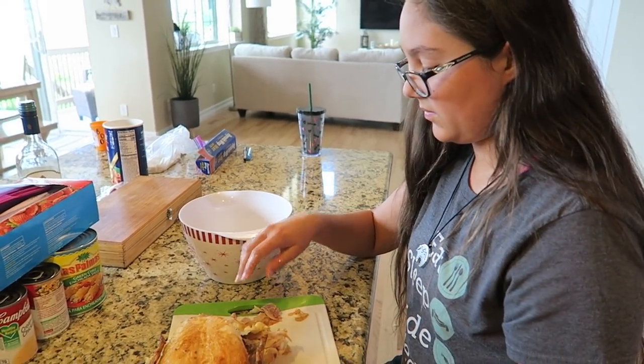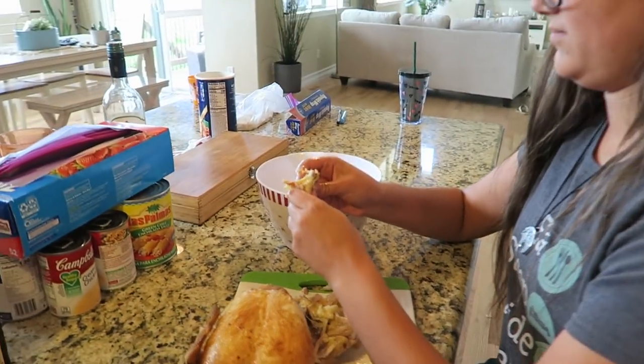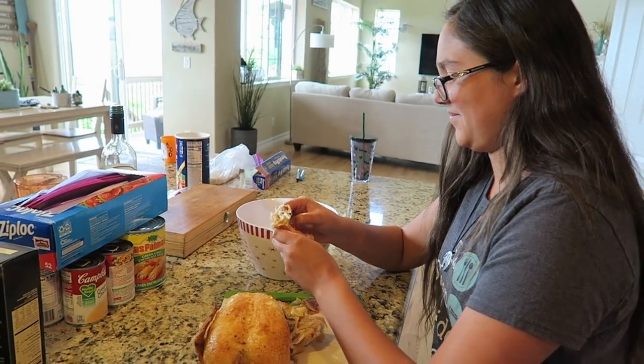She's picking a chicken — deboning it. She's my only kid who's willing to do this gross job. Thank you, I owe you one.